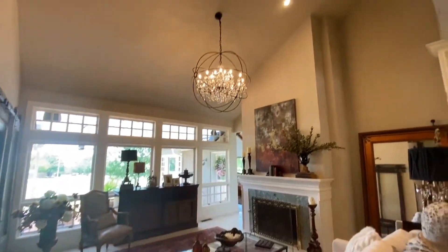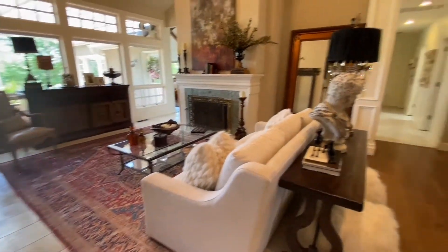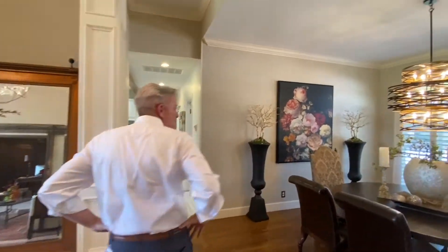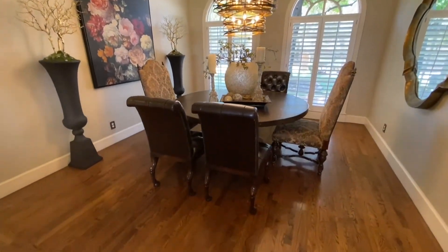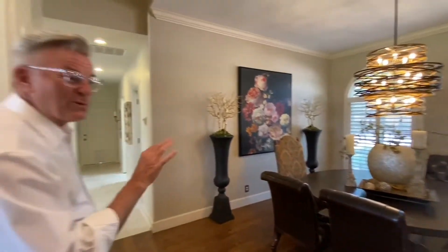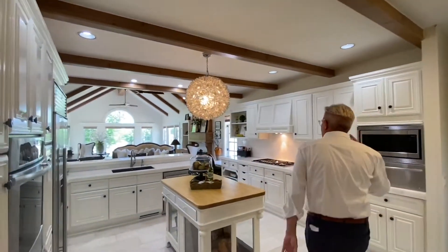Check out that light fixture — they're gorgeous. This owner has really fantastic taste and she really shows it off in this house. Long dining rooms are pretty difficult to really have conversations at, but with this, a round table or a large square table works great in here. It can work great for entertainment.